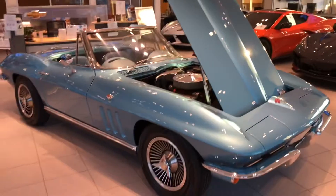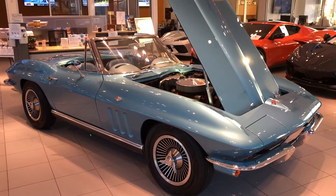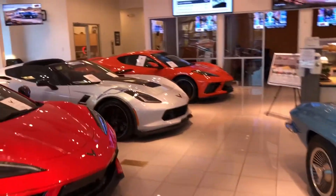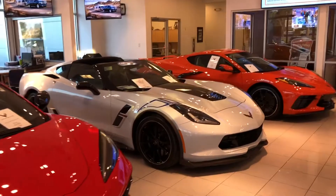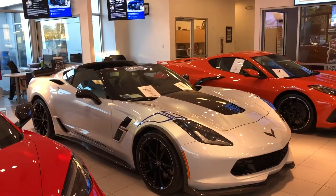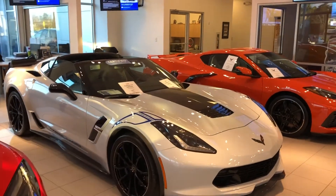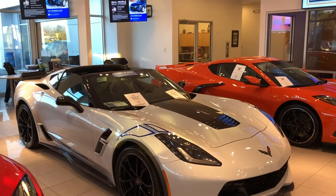We also have a 1966 Chevrolet Corvette Convertible. We also have a Carbon 65 Chevrolet Corvette Grand Sport — there were only 297 made that were Grand Sport.